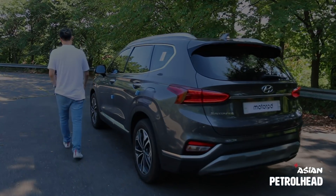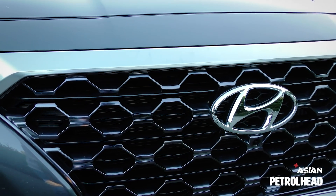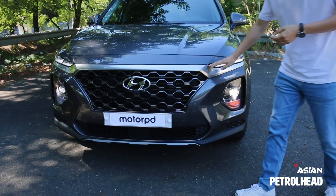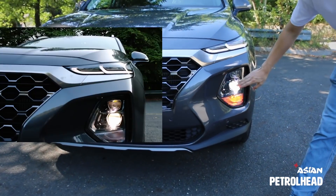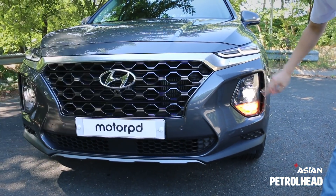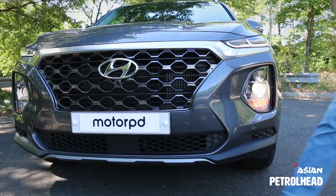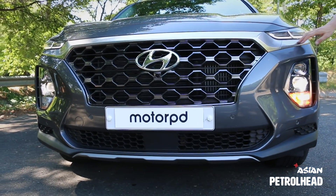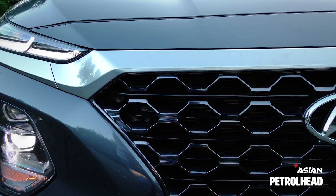Now let's begin from the front. Personally, I think the new front design looks clean and handsome. Just like the Kona, Hyundai has divided the daytime running lamp and headlamp vertically. The turn signal is located at the bottom, with a big cascading grille in the center and chrome accents stretching all the way to the corners. It's a pretty nice looking SUV.